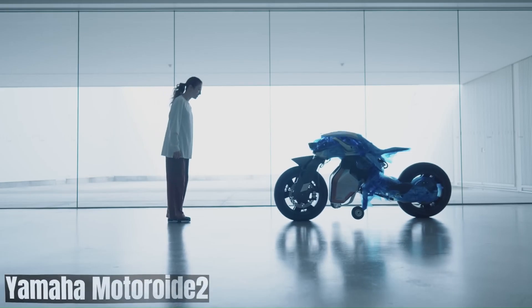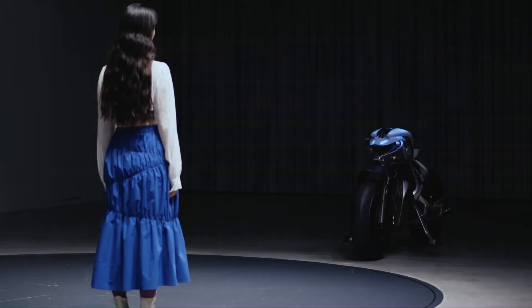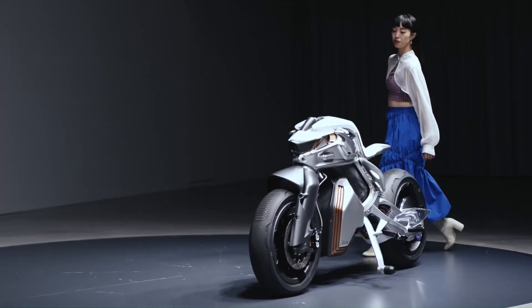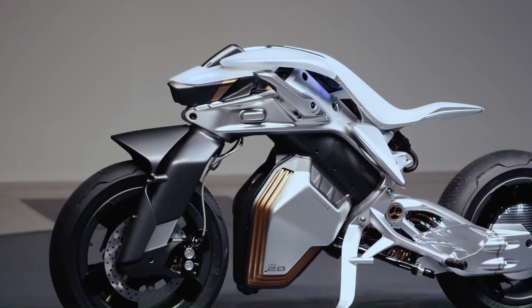The Yamaha Motoroid 2 isn't your average motorcycle. It's a glimpse into the future of riding, where AI and innovative design come together to create a personalized and potentially groundbreaking experience. Self-balancing with AMSES. The active mass center control system, AMSES, is the magic behind Motoroid 2's self-balancing capabilities.